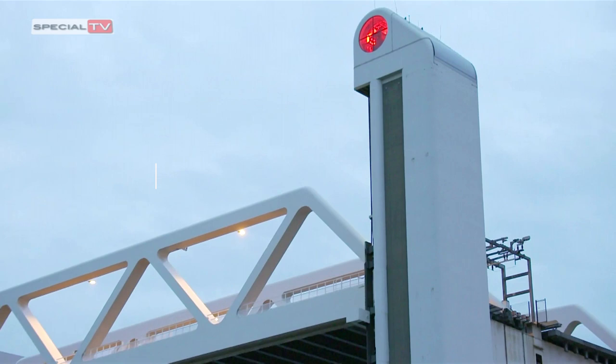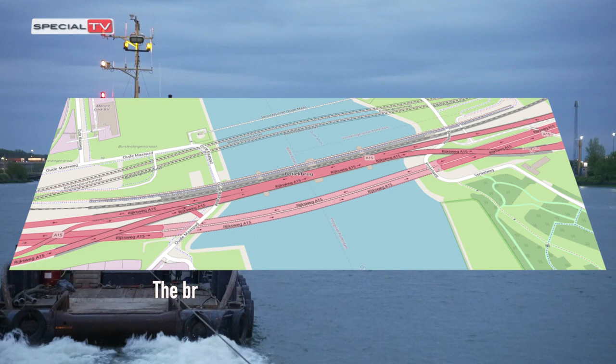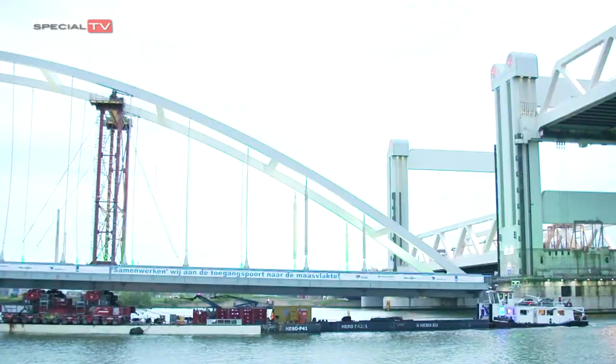The Botlek Bridge is a lifting bridge for road and rail traffic over the Botlek waterway in the Rotterdam Port area. The bridge was opened in 1955 and was replaced in 2015 by a completely new bridge.